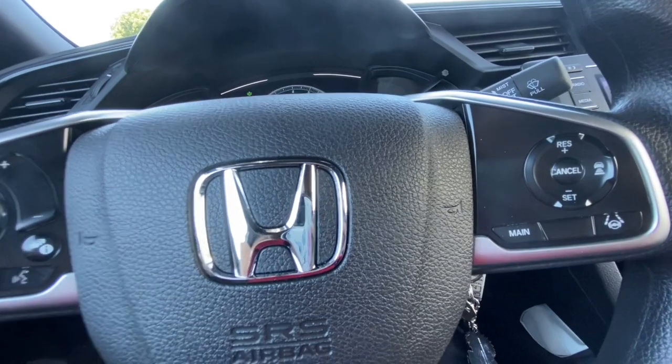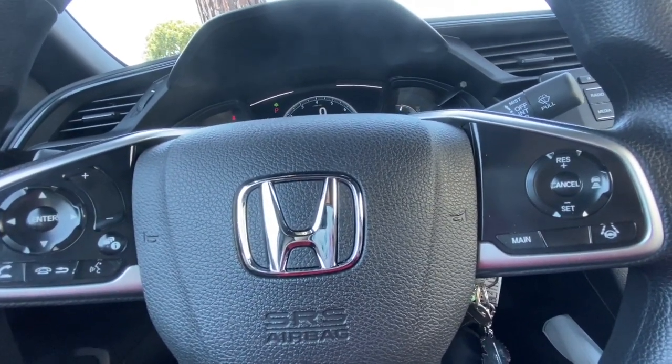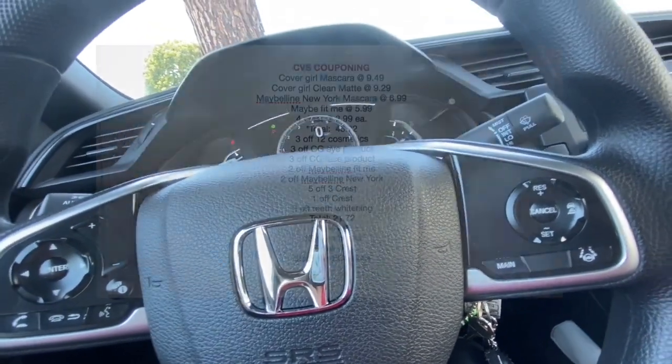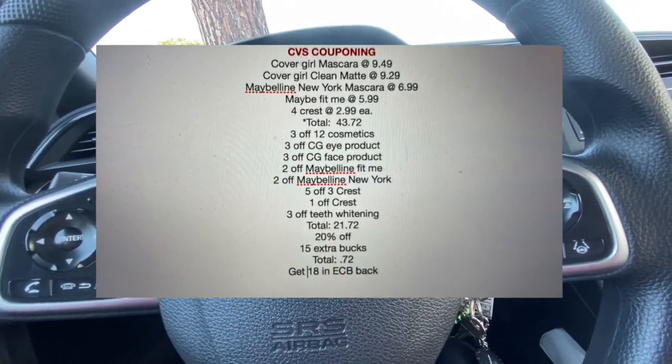Hey guys, I'm back at CVS again. I have two different deals I want to do — hopefully they both work out. If not, that would be a shame. I'm going to go ahead and go inside and we'll hope for the best.